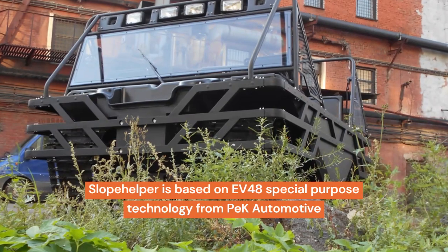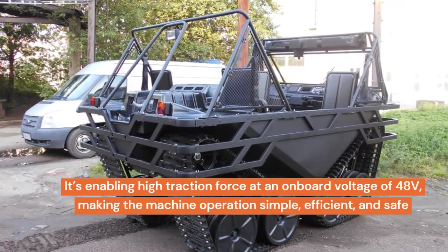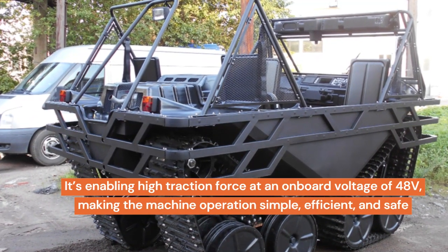Slope Helper is based on EV48 special-purpose technology from Peck Automotive, enabling high traction force at an onboard voltage of 48 volts, making machine operation simple, efficient, and safe.